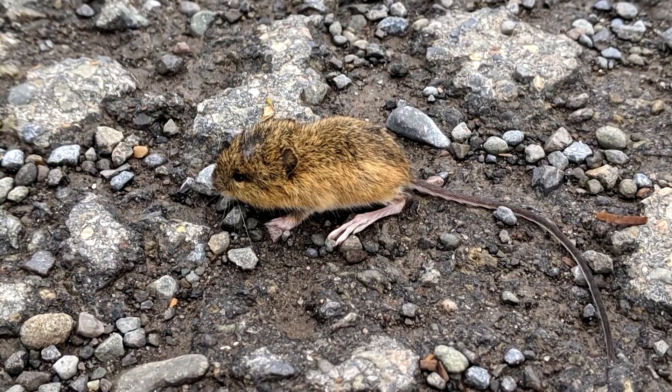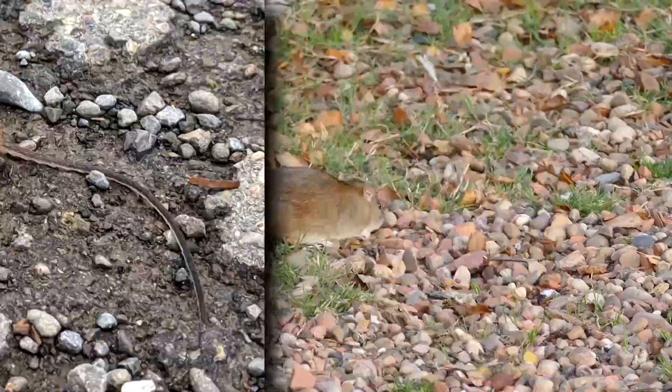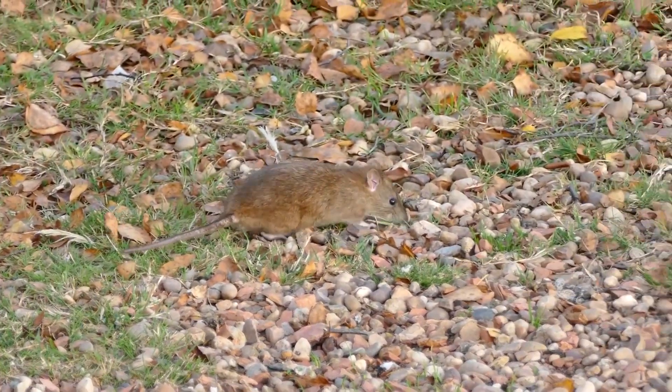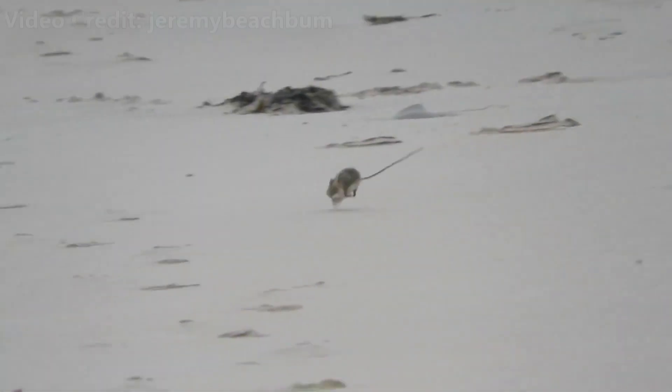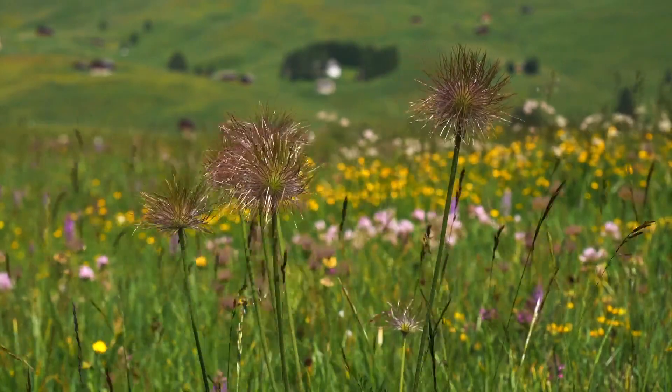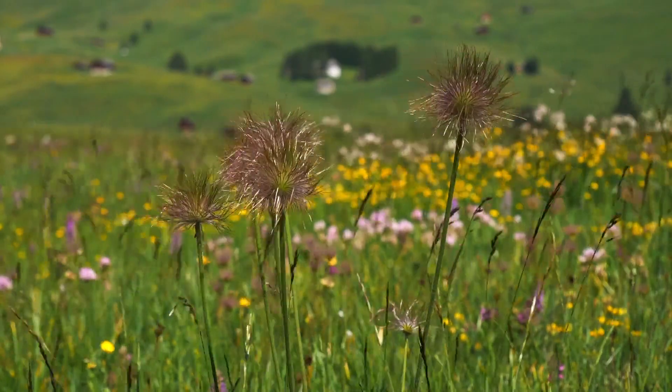A jumping mouse's oversized back feet and longer hind legs help power its jumps and distinguish the group from common house mice. Jumping mice rarely enter human homes and are actually considered beneficial to have around, as these rodents eat weed seeds and pest insects, along with berries and fruit.